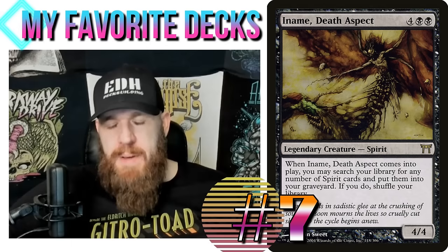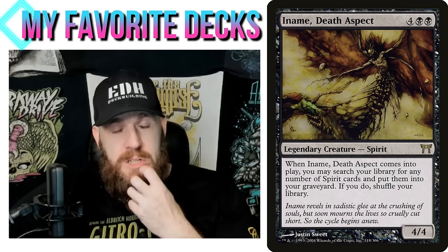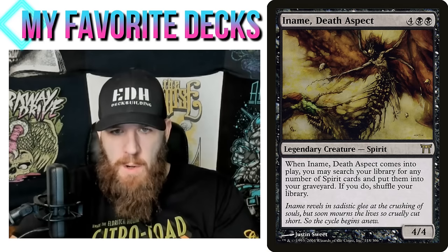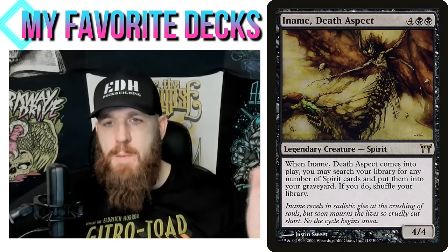My Iname, Death Aspect deck is also from my Underwhelming Commander series — this one won the poll too. I had originally suggested Iname, Death Aspect as a commander idea in one of my 10 Deck Ideas videos. There's a whole bunch going on here — there are so many different little combos and interactions that you really have to check out the video, because I honestly don't even remember all of them.